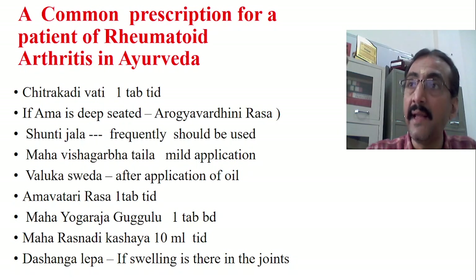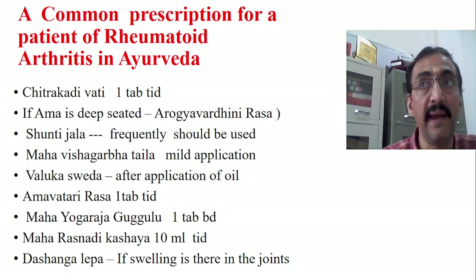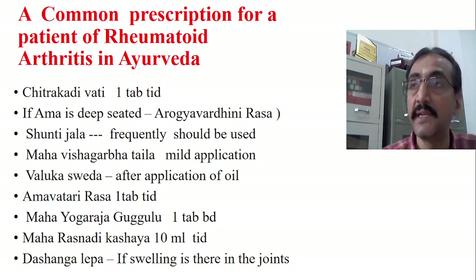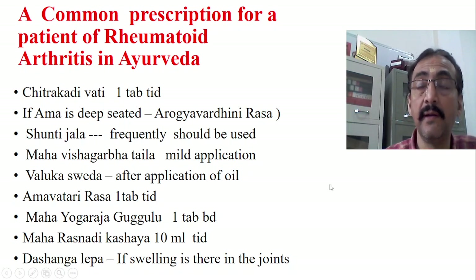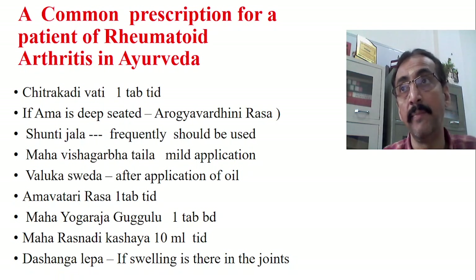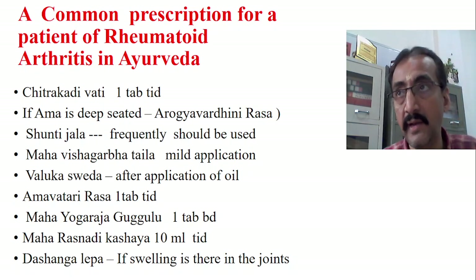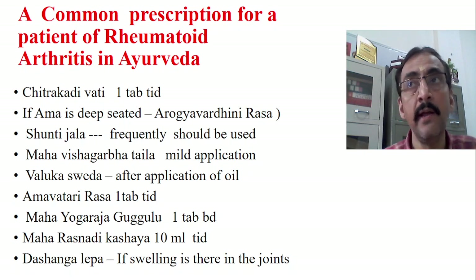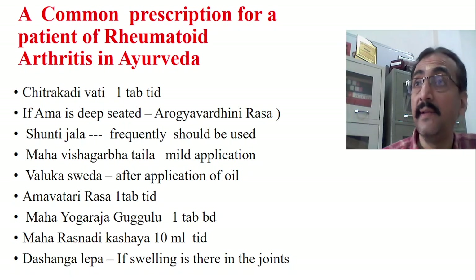Take that potali and give mild sudation — mild tapping — over the area where the patient has swelling or pain. This should be done after application of Mahavishagarbha Thaila, not a simple Thaila. Mahavishagarbha Thaila is better indicated because it has Ushna and Tikshna properties. Sometimes even application of oil may increase the pain. In such a condition, do not apply Thaila, because in Shastra it is clearly mentioned in the Apathya of Amavata that we should not go for any oil application. But still, this Ushna-Tikshna Thaila is quite useful.